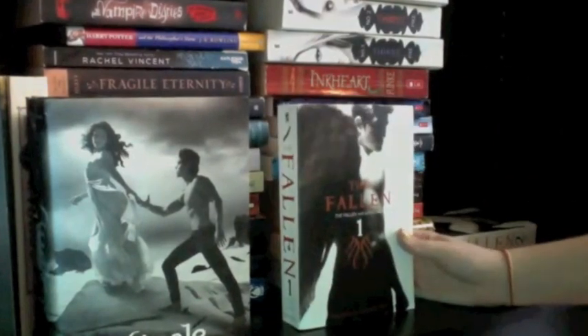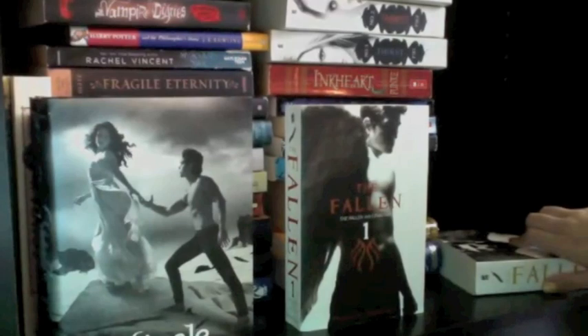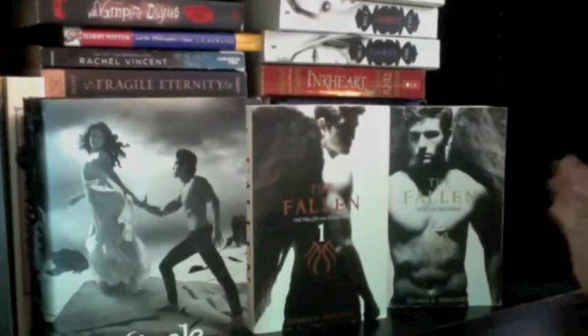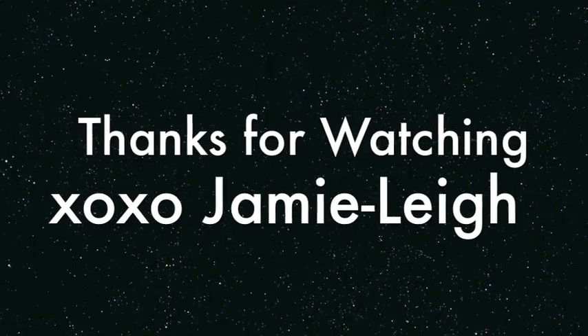Finally I have Book 1 and Book 2 of The Fallen by Thomas E. Sniegoski — these are about angels, and Hush Hush is also about angels. So that was my first bookshelf — part one of four of my bookshelf tour series. This was the paranormal, sci-fi, dystopian, and fantasy-ish shelf. The next one will be my contemporary-ish books, coming up very soon. I hope you guys enjoyed it — please subscribe if you like what you see, and I hope to see you again soon!